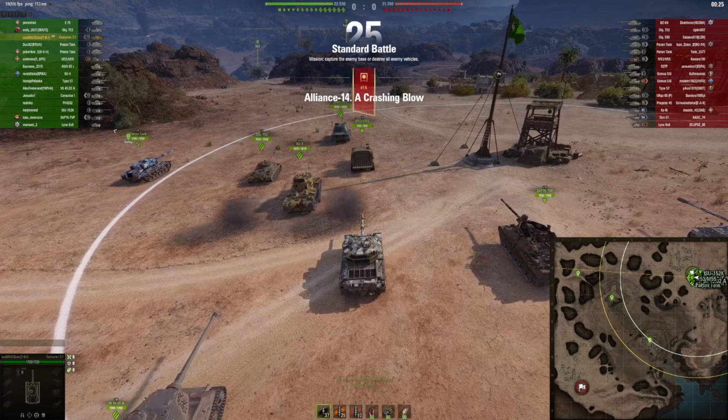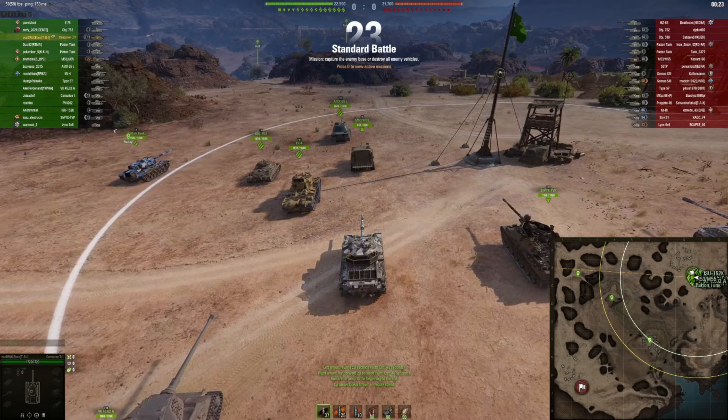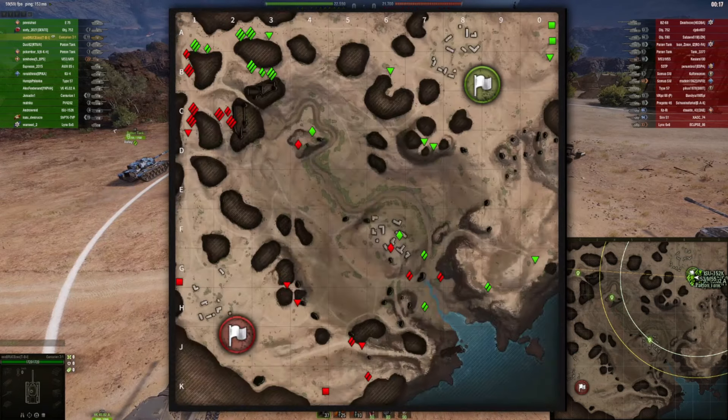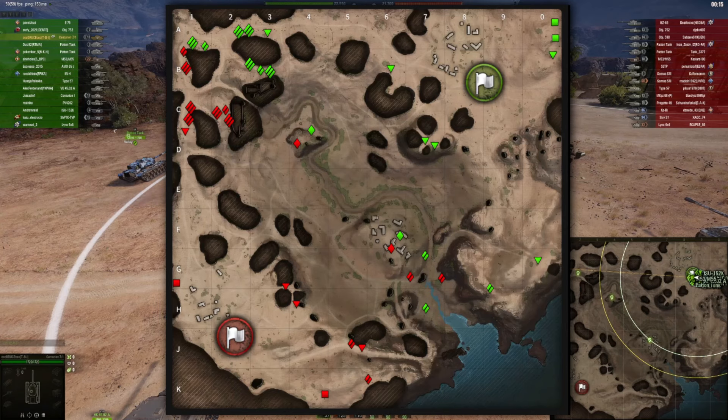First game in the Centurion 7/1. We are spawning on El Haluf — let's first take a look at the map and see what options we have. Spawning on El Haluf with the Centurion 7/1, there is basically one thing you should do: go to this flank. Not only is this the strategic position of the map you want to win for your team, it's also a position where you can play hull-down and exploit the strength of the Centurion 7/1.